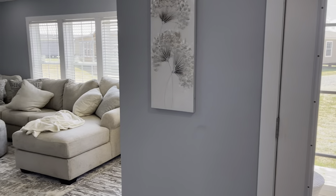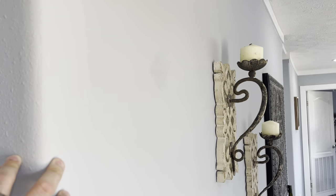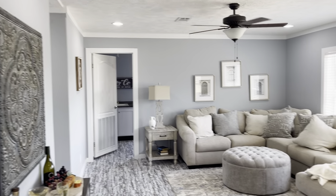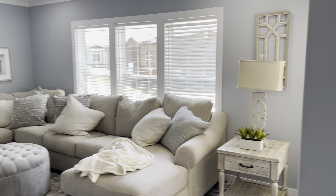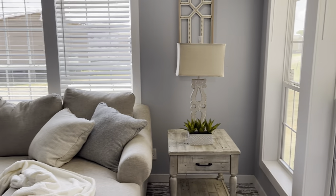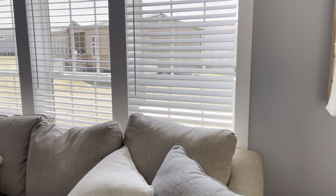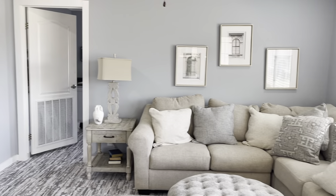And then this one has a den area as well. This is a new wall color too — it's called Krypton, it's like a light blue. Two-by-six walls — you also get the R13 insulation, and of course it has ceiling vents.